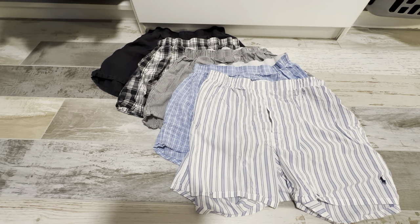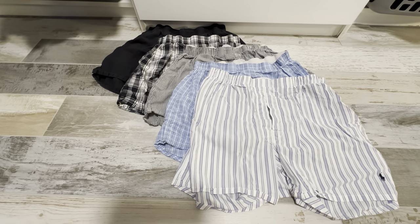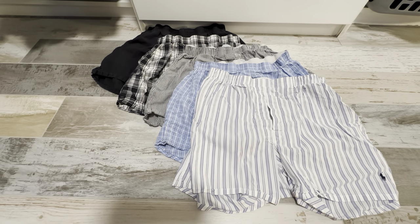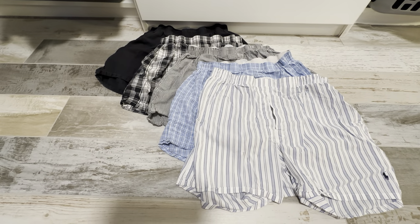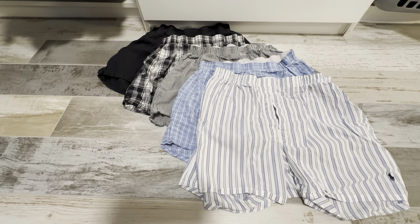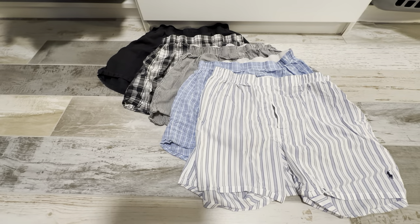These are the five-pack of the Ralph Lauren Classic Fit Boxers. These are really great boxers and I'm very pleased with them. I really like the Ralph Lauren brand — everything that they make is very high quality and really lasts a great deal of time. They're made very well.